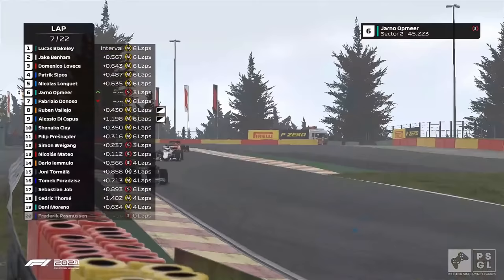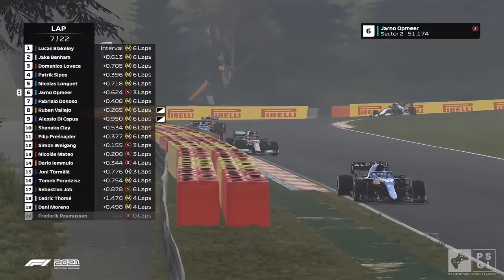Switchback from Yano down to the next right to Bruxelles. Brilliant from the Dutchman, up into P6 on the soft tyres. Sensational move.